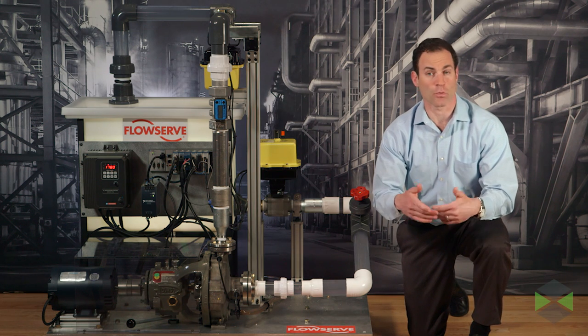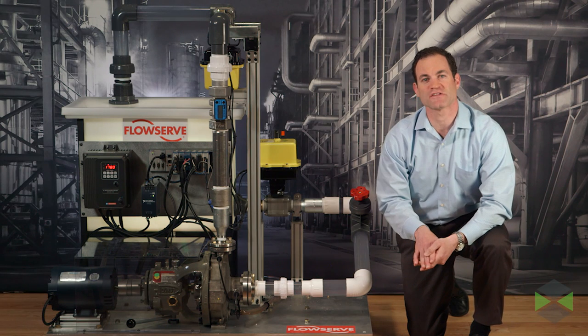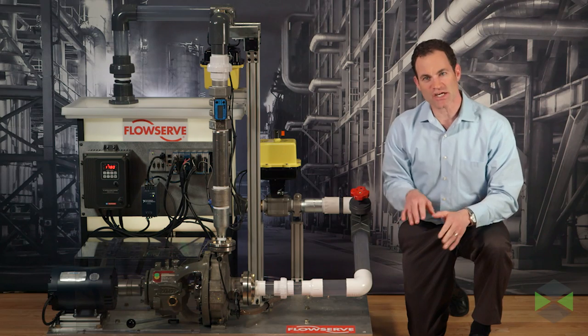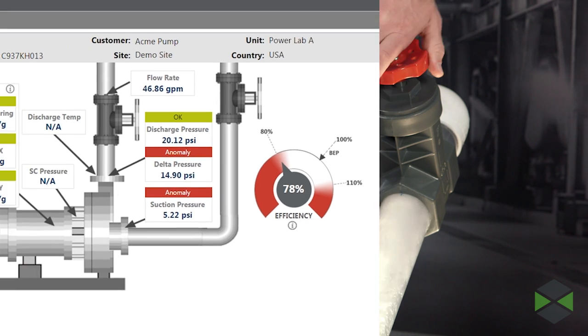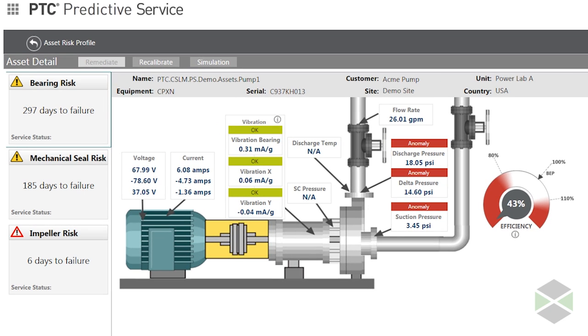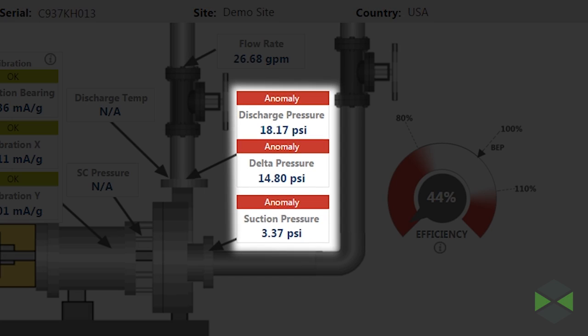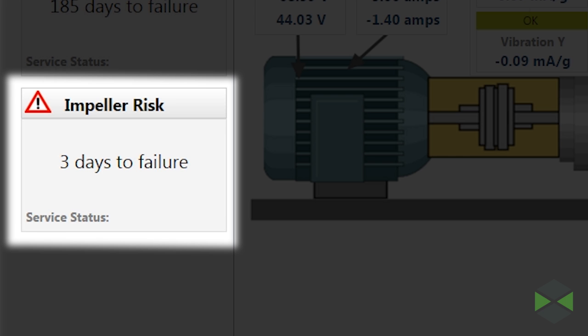We've turned on the pump rig to demonstrate what happens if something changes or goes wrong. Let's make a few things go wrong on this pump to show ThingWorx analytics working in real time. We're going to simulate a reduction in flow by closing this valve. As you can see, the software immediately responds to the change of flow. ThingWorx is automatically detecting the flow problem and sending real-time notifications or alerts. Critical sensor readings are being flagged, pump efficiency is dropping, and the impeller is at risk of failing if the problem is not immediately addressed.